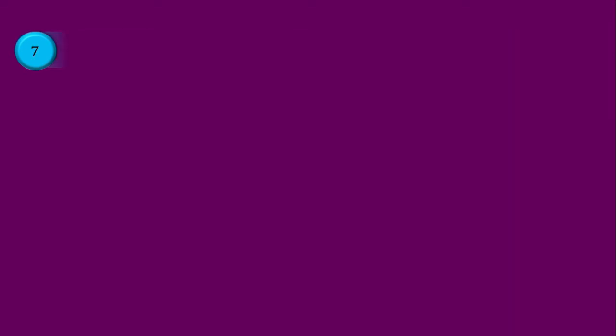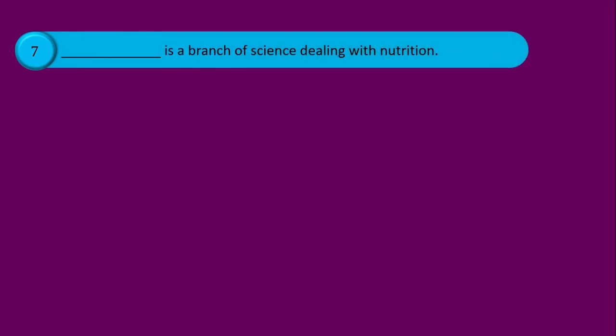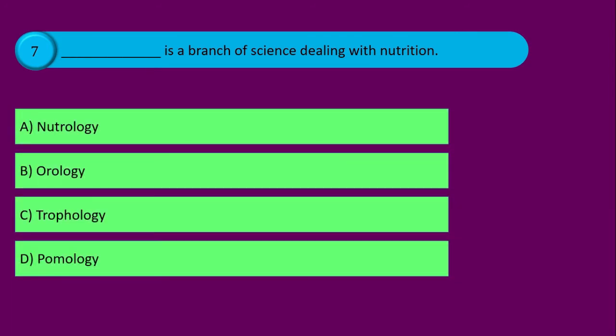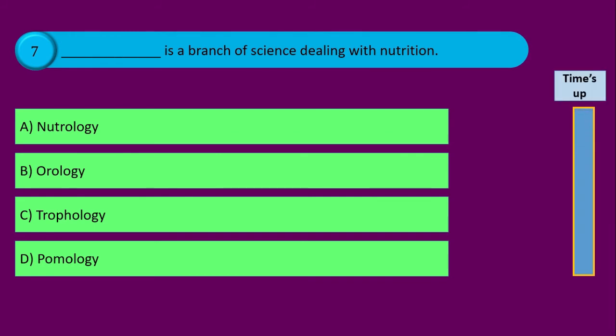Question number seven. Blank is a branch of science dealing with nutrition, and your options are: option A neutrology, option B orology, option C trophology, and option D pomology. Time's up and the correct answer is option C trophology.